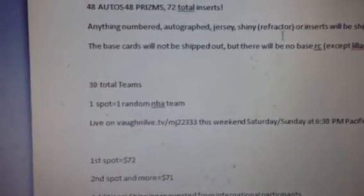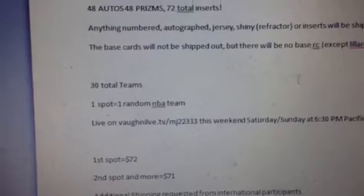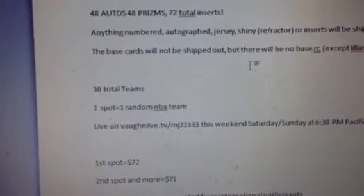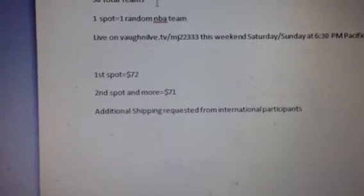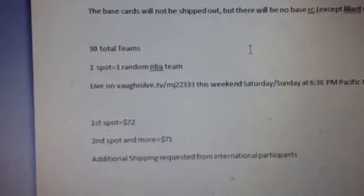Autographed jerseys, shiny refractors, or inserts will be shipped out — only the base cards are not shipping out. Damian Lillard will be shipped out. There are 30 total teams, one spot equals one team. This is the same format as case number three.